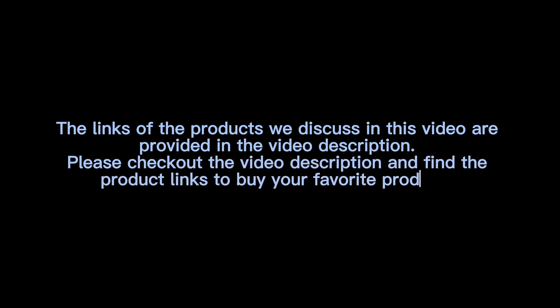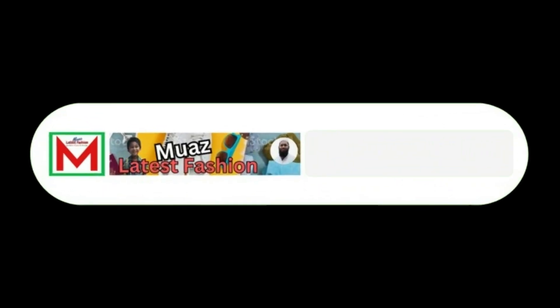Thanks for watching the video. The links of the products discussed are provided in the video description — check it out to find product links and buy your favorites. If you found the video helpful, please like, share, and comment, subscribe to the channel, and press the bell icon.